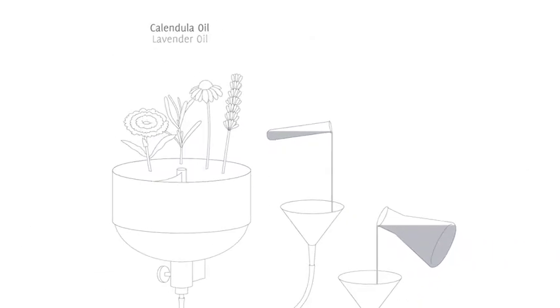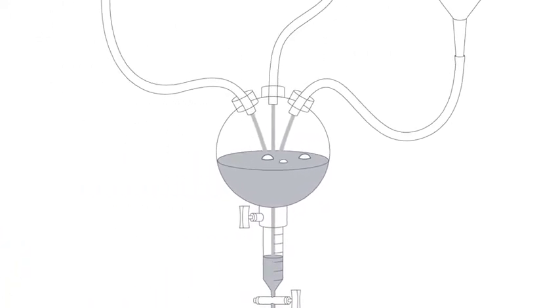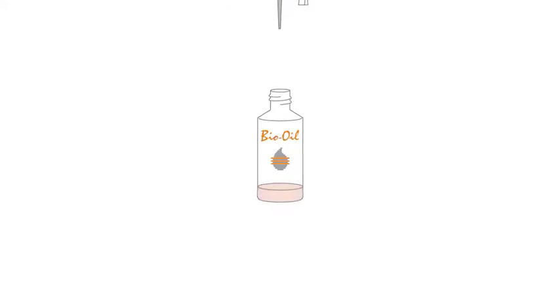After many years of researching and developing a specialist skincare product to help relieve his persistent dry skin condition, a young German chemist named Dieter Bayer was finally ready to launch his oil-based skincare product. The year was 1987 and the product was Bio Oil.